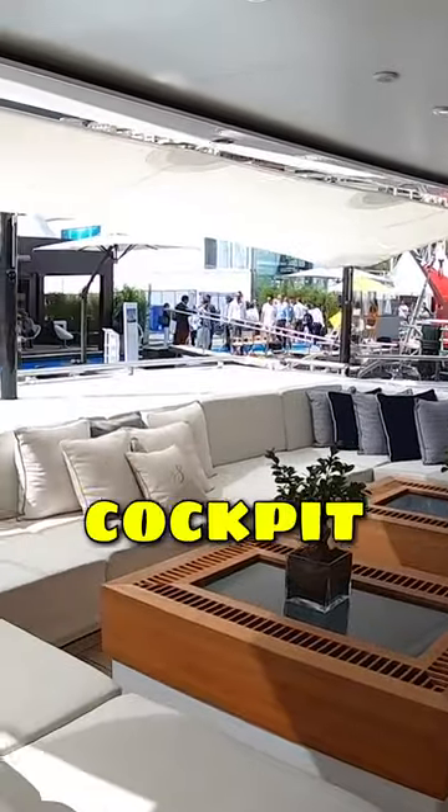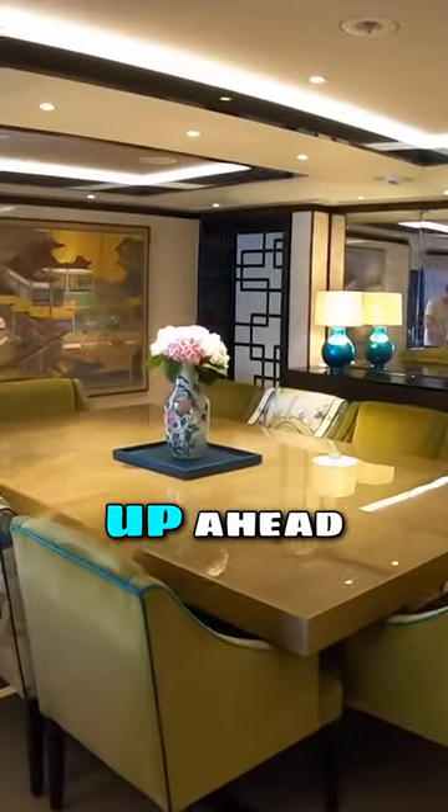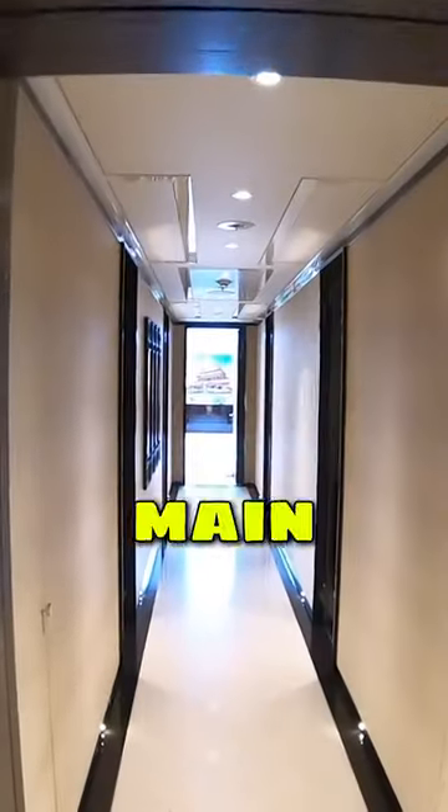This is your main deck after the cockpit area — what an incredible area this is. The dining area is up ahead. On this yacht, all of the guest cabins are on this main deck.